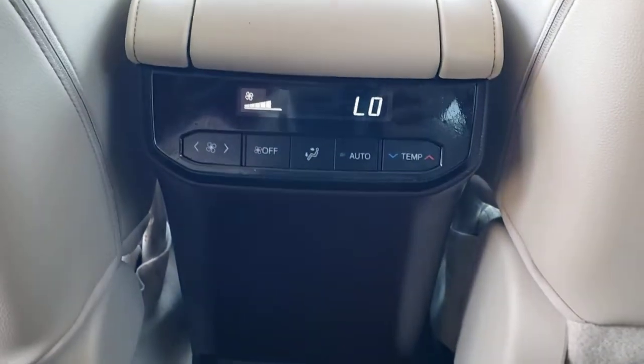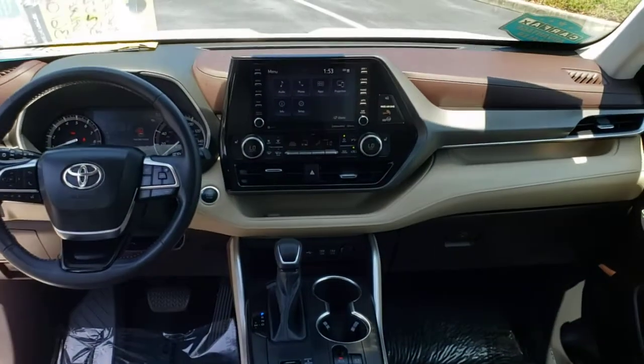Power passenger seat, fog lamps, heated mirrors, adaptive cruise control, and remote engine start.